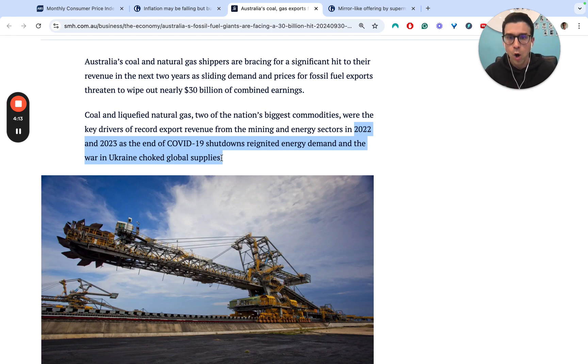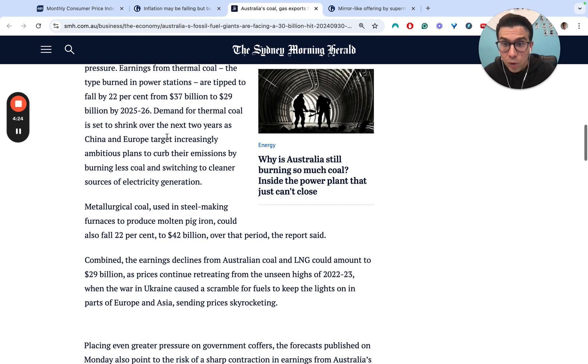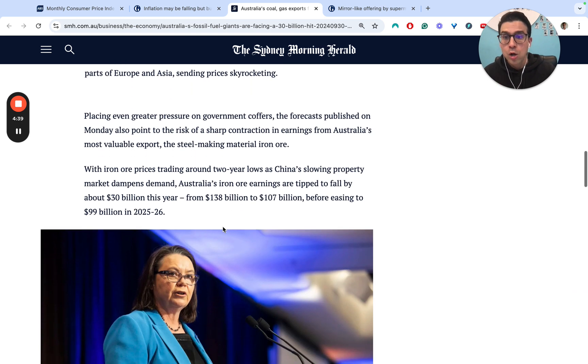The reality now is that across LNG, gas, and coal exports, combined earnings across coal and LNG could amount to a drop of $29 billion, which is really significant. On top of that, iron ore prices are also trading at two-year lows because the Chinese slowing property market is dampening demand for steel, which in turn is dampening demand for iron ore. Iron ore export revenues are also tipped to fall by $30 billion this year alone — from $138 billion down to $107 billion — easing even further to $99 billion in the 2025–2026 period.